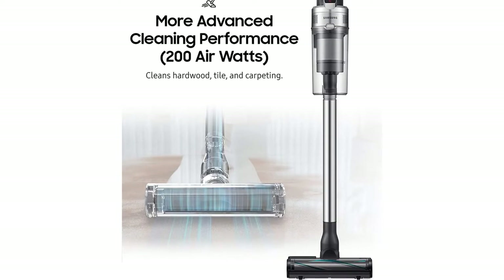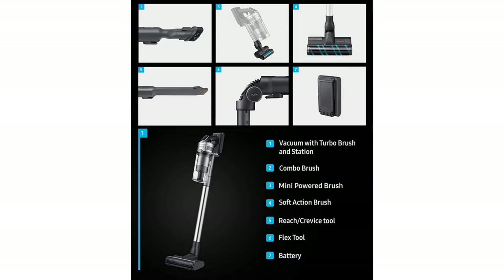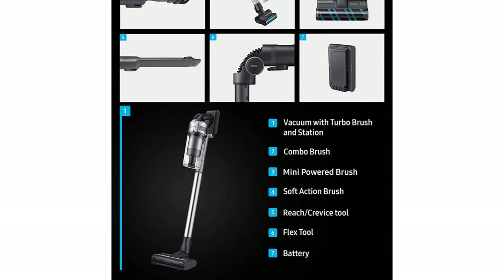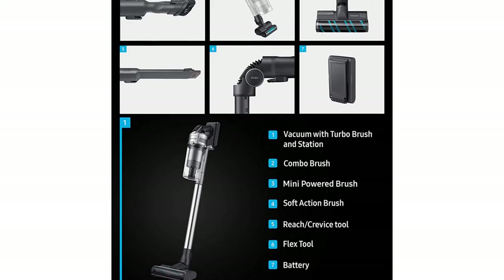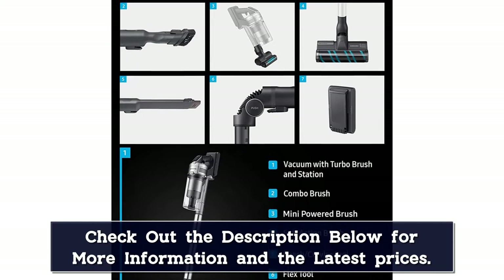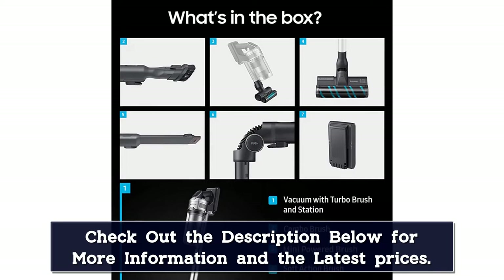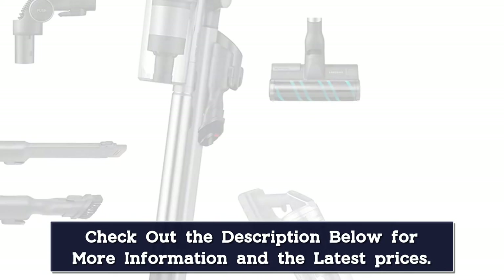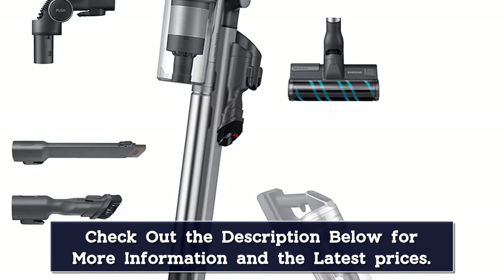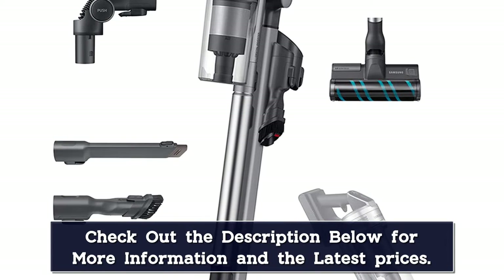The Samsung Jet 90 has an impressive battery life that lasts up to 60 minutes. Even on the medium setting, the cordless vacuum's suction power was strong enough for most tasks, and there are also maximum and minimum modes. It comes with a freestanding charging base that holds the vacuum and two extra attachments, though it was a bit difficult for one person to assemble. Another great feature is the telescopic stick, adjustable to four lengths ranging from about 36 to 44 inches.